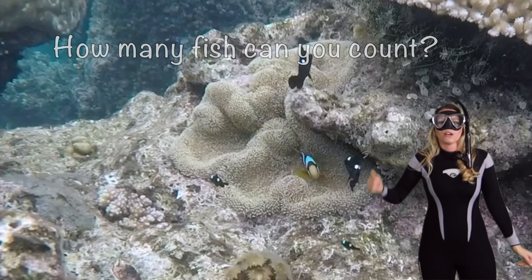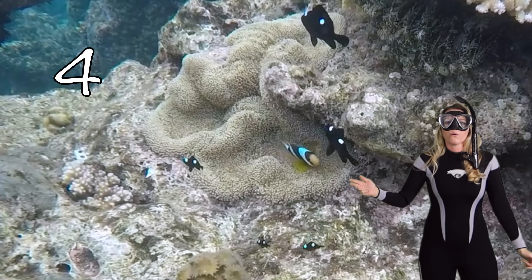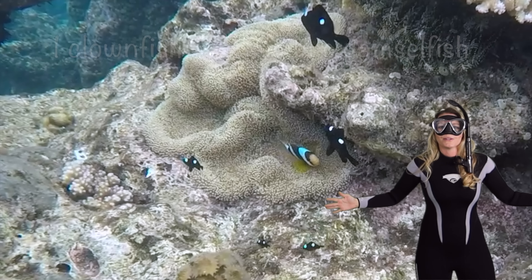How many fish can you count? One, two, three, four, five, six. Whoa, six of them!